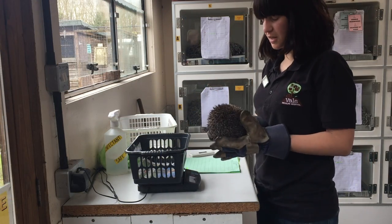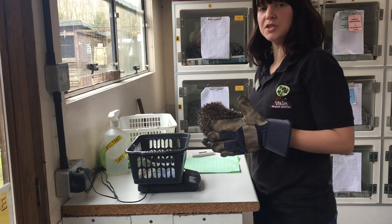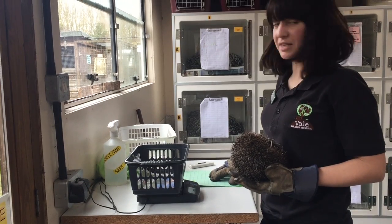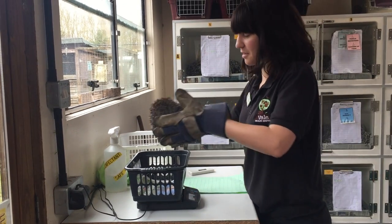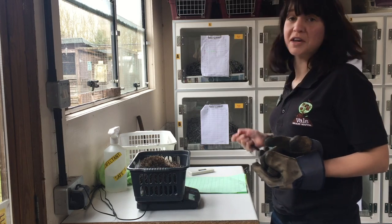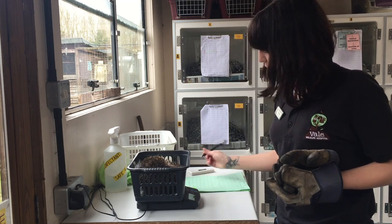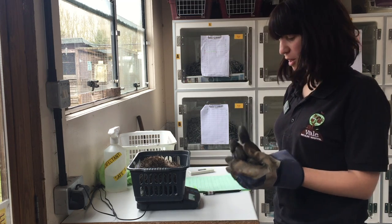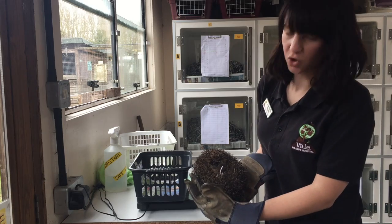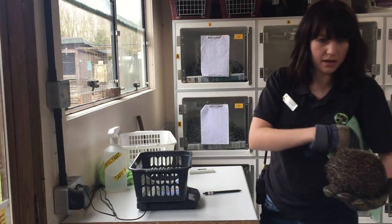I've just got a hedgehog here that's in the hog unit, which is probably around our third stage in the hospital. Some of our smaller ones from inside, when they get big enough, will come out to this unit. This one came out yesterday and has been put on a diet because it is too heavy. The diet's working — it's gone down a little bit since yesterday and is now 965 grams. We tend to put them on a diet out here when they reach a thousand grams, as that's getting a little too large for a hedgehog and they struggle to curl up.